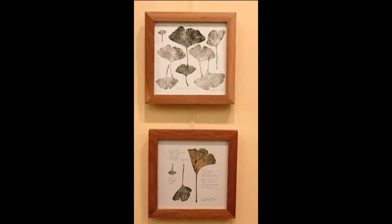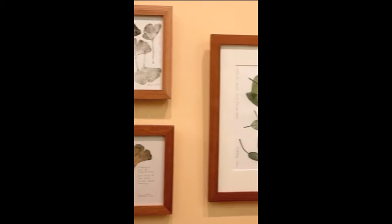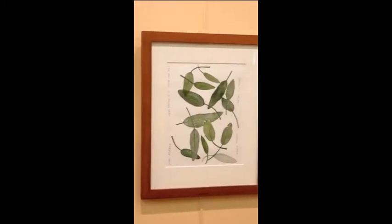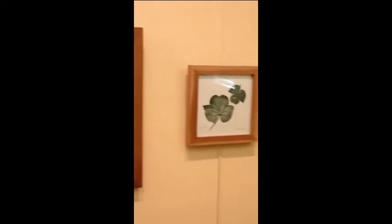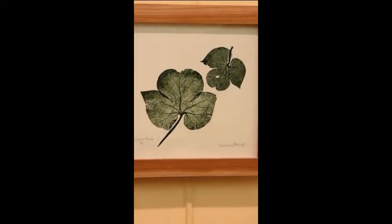This is a group of small prints. We have on the left gingko leaves, here sage leaves, and on the side a small plant that grows in the woods here in New England.